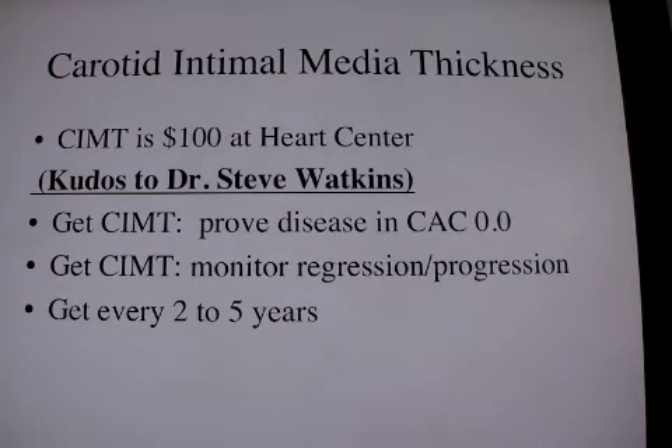The doctor in my area who brought this modality to our region is Dr. Steve Watkins, and I'd like to thank him. He put the price at $100. Insurance is not paying for this, and this is a price just about anybody can afford.